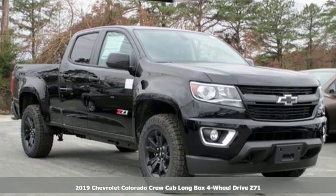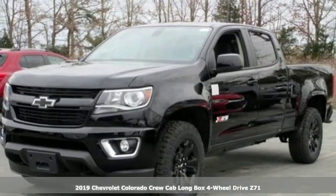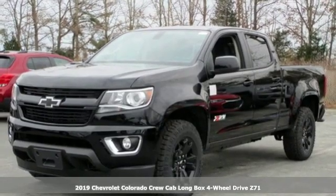It's a new 2019 Chevrolet Colorado. Chevrolet, 100 years of icons.